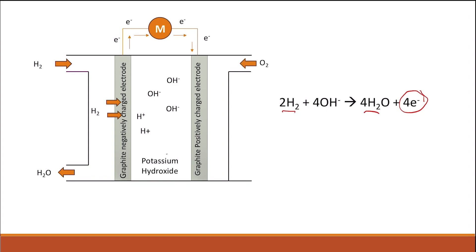Oxygen is then supplied next to the positively charged electrode. It diffuses through the graphite positively charged electrode, reacts with water, and is reduced — giving back hydroxide ions. This is a regeneration of the hydroxide ions.